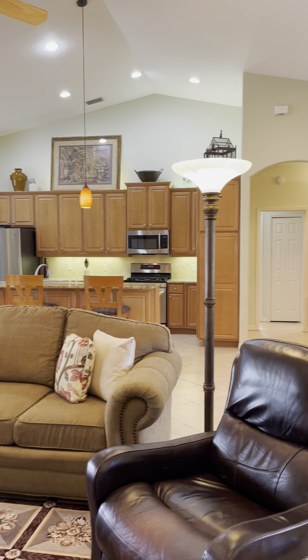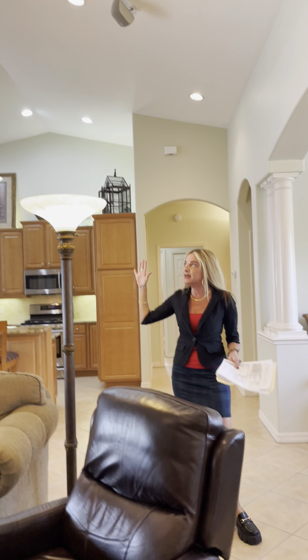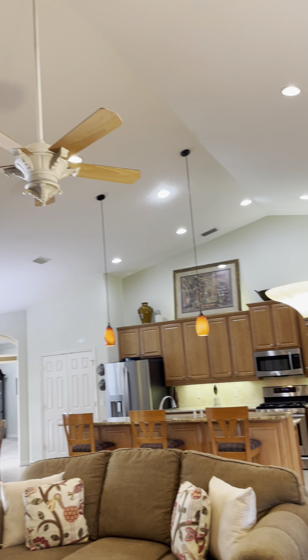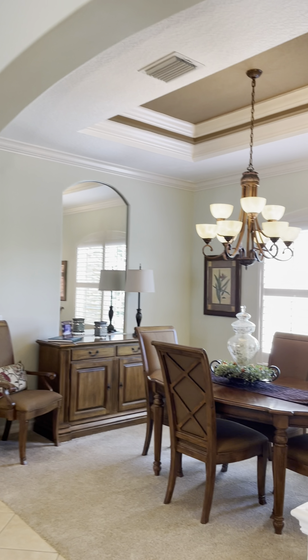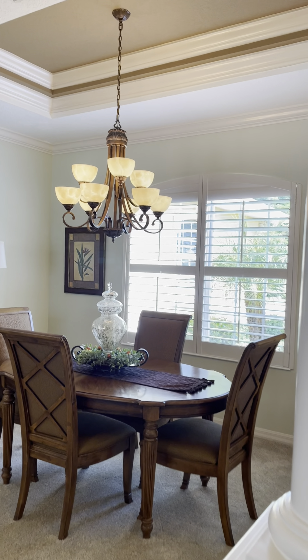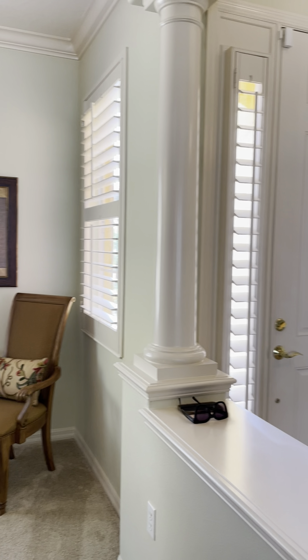When you walk in, this Bruce Williams great room floor plan just explodes. It's got such high ceilings, tons of extra lighting in here. The dining room is off to your right whenever you walk in — you can use this for a lot of different things though. Plantation shutters on every single window in this house, which is absolutely expensive and amazing.